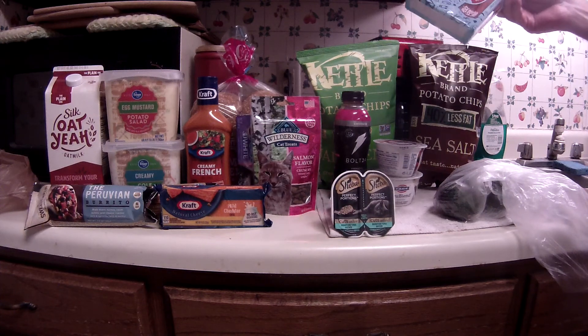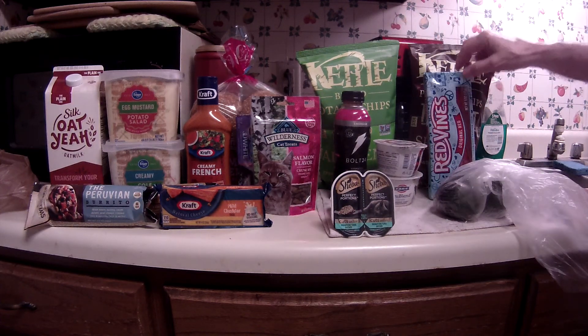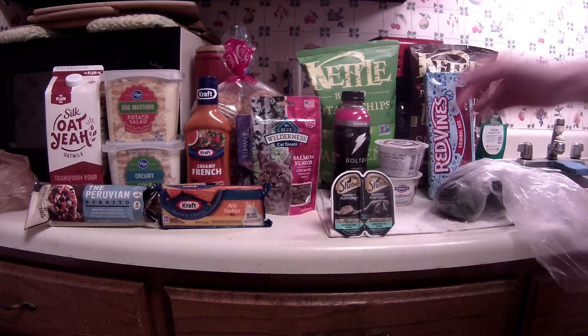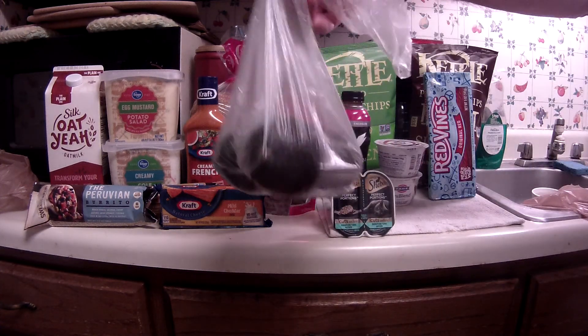The Red Vines are $1.20 and there's both an Ibotta rebate of a quarter and a Kroger cashback of $0.45. The Faya True Blends are not on sale at $1.49, but there's an Ibotta rebate of $0.55 with a limit of two, and a Kroger cashback of $0.45 — so about a dollar comes off, making them $0.49. There's also an e-coupon for $0.50 off three avocados.